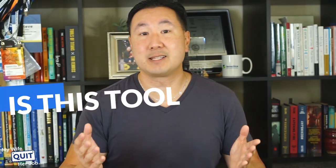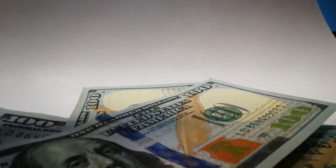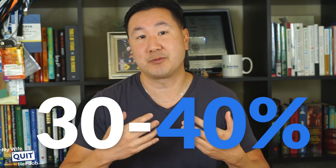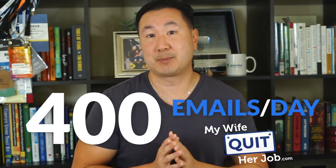Is this tool worth the money? I'd definitely say it is. If you think of customer service as a cost center, you really need to change your mindset. With all the automation that Gorgias provides, you can literally eliminate 30% to 40% of your customer service team, depending on the nature of your business. After using Gorgias for the past several years, I'm able to manage two seven-figure businesses with just three staff members. To put things in perspective, I receive over 400 emails per day from MyWifeQuitHerJob.com alone. I wholeheartedly recommend Gorgias, especially for an e-commerce store.